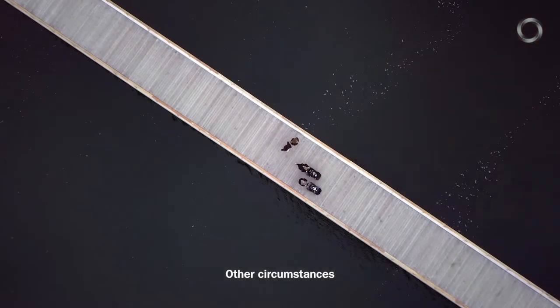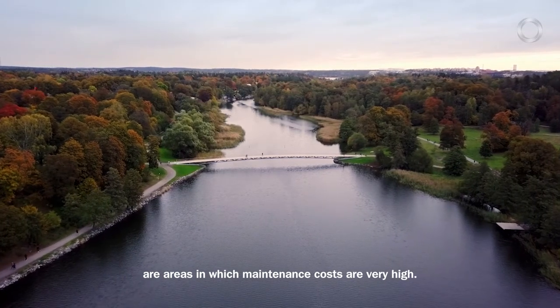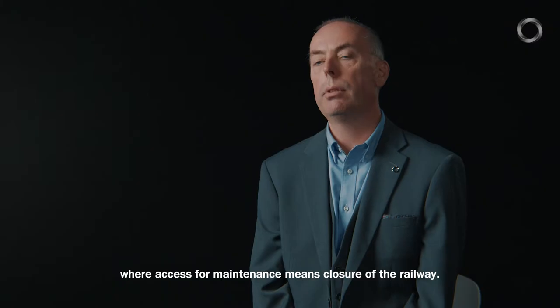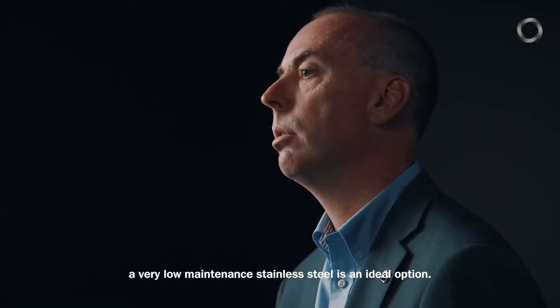Other circumstances where stainless steel is particularly useful are areas in which maintenance costs are very high. This might be, for example, in a rail bridge where access for maintenance means closure of the railway. In these circumstances a very low maintenance stainless steel is an ideal option.